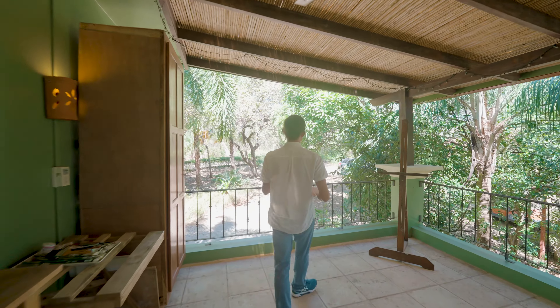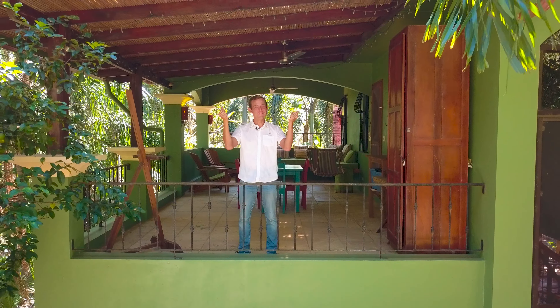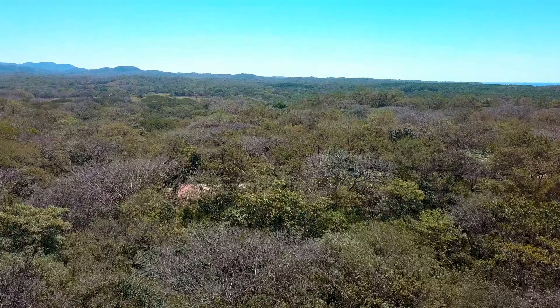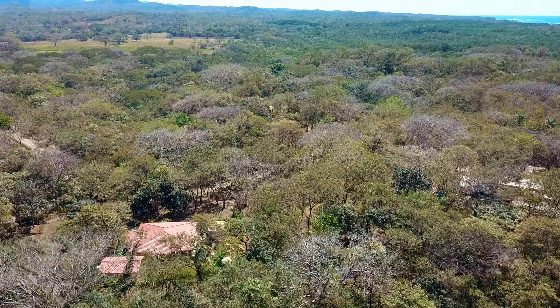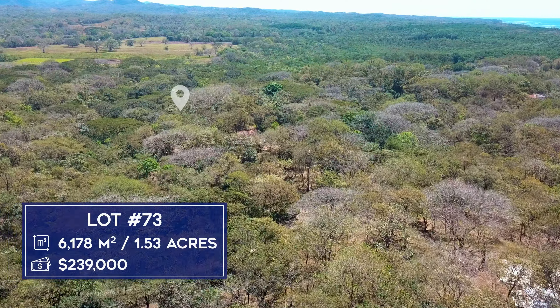Without further ado, let's step over to the edge of the terrace so you can see the neighborhood as well as those lots that are for sale — let's launch our drone tour. As we ascend above Tierra Pacifica, you'll see that despite it being Guanacaste's dry season, the community is still very green thanks to its forest cover. There are two lots for sale in Tierra Pacifica, and the first one is lot number 73.